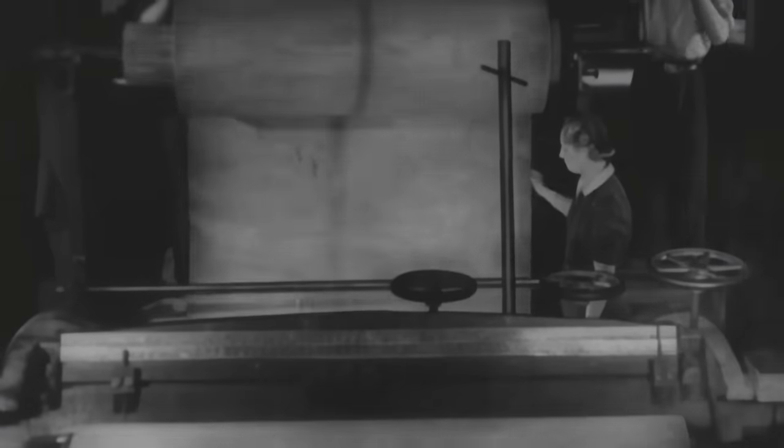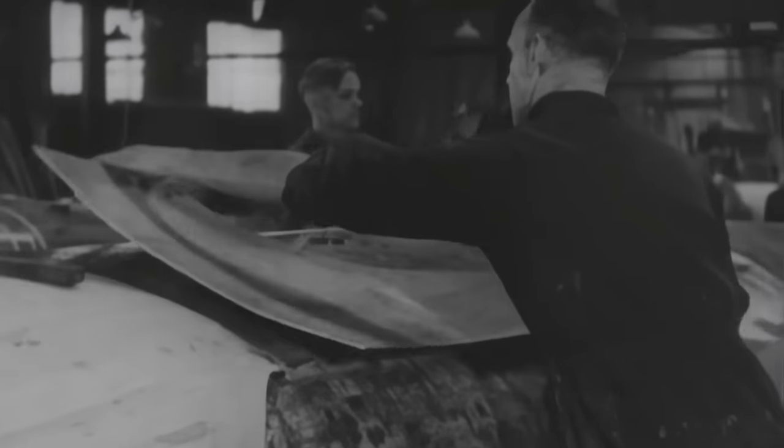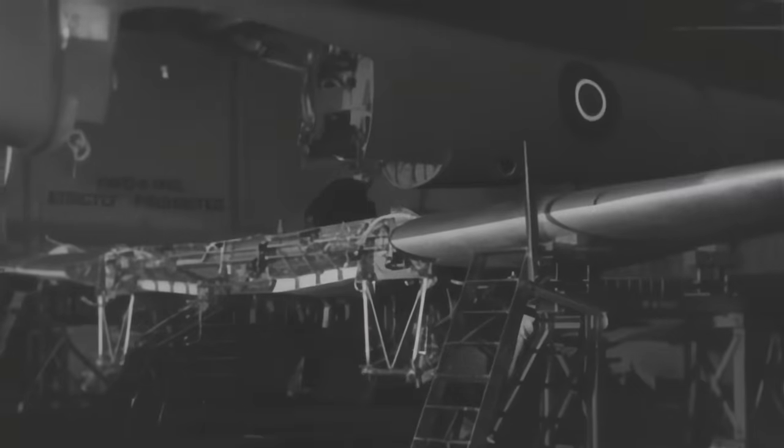From the forests of the Pacific to the aircraft plants of the East, logs of Canadian timber are rolling into battle, stripped and peeled into long ribbons of paper-thin veneer, welded together by heat and pressure into steel-hard plywood sheets, molded to the perfect airflow lines of the world's fastest bomber, the Mosquito.